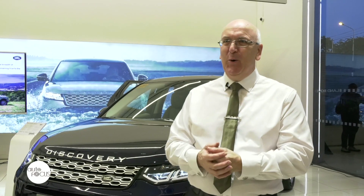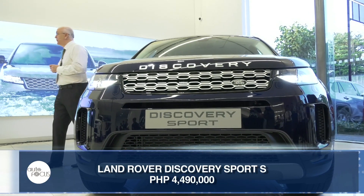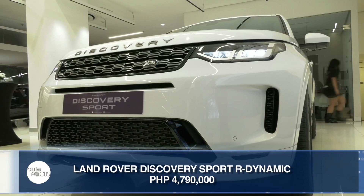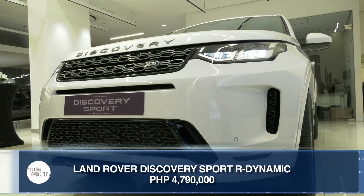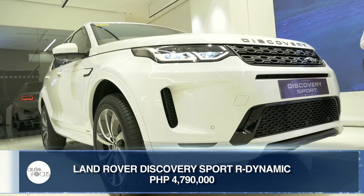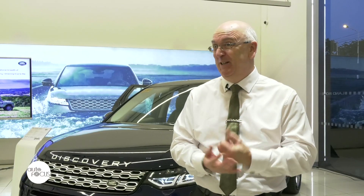It's available now, so come and buy. In terms of pricing, P4,490,000 is for the Discovery Sport S. And then for just a little bit more — P4,790,000 — we have the R-Dynamic version, which principally has the same equipment but takes on a more sporty, dynamic look both outside and inside.